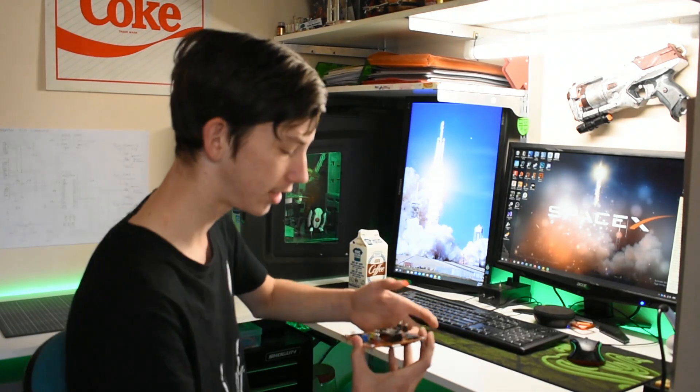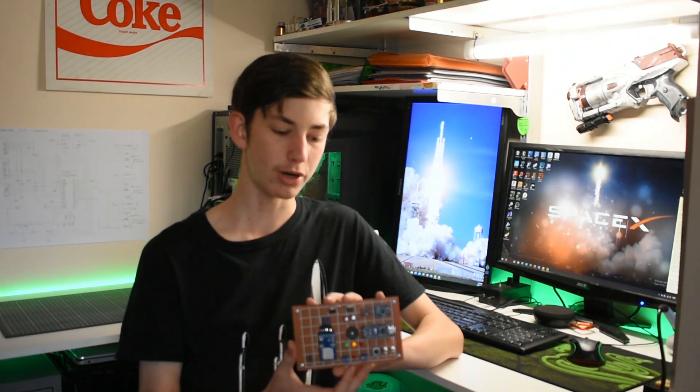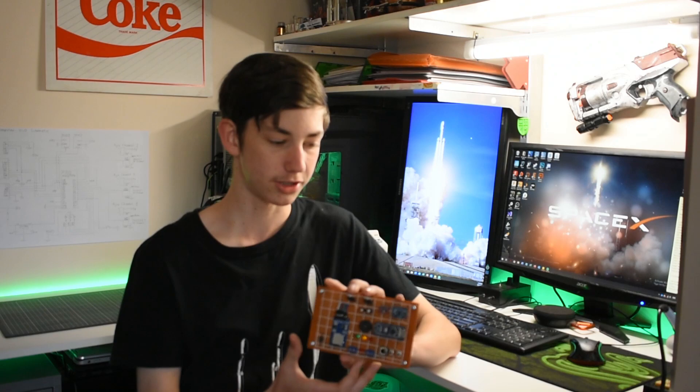I'm getting closer to completing the final flight computer, so hopefully within a few weeks you should see a video on that. That computer is sitting behind me right here — it looks like this. I'm currently programming it and fixing a few wiring mistakes, but it's almost finished.